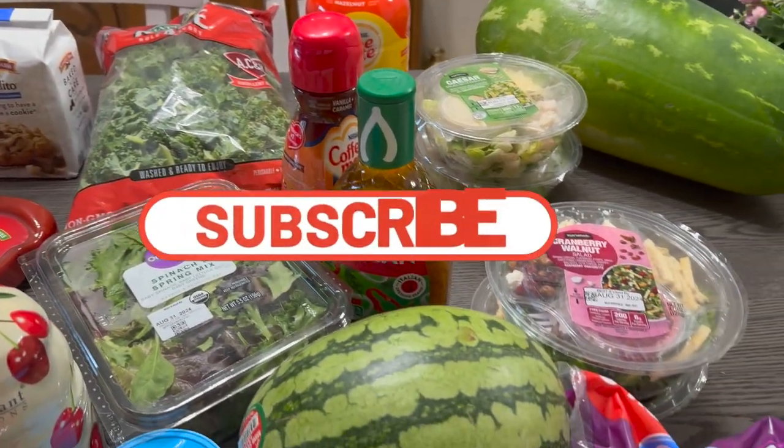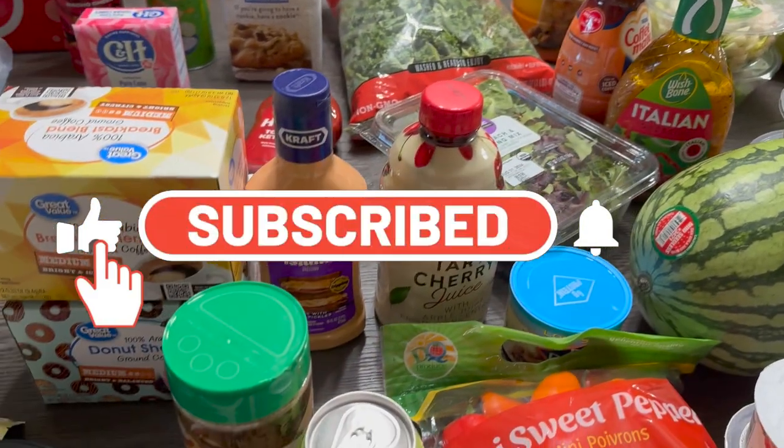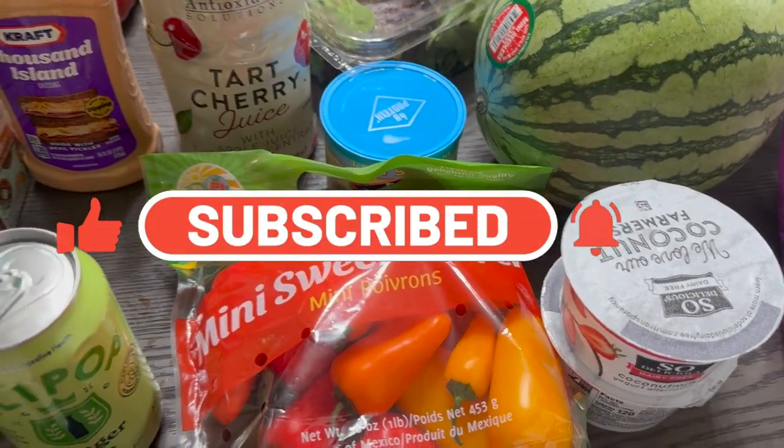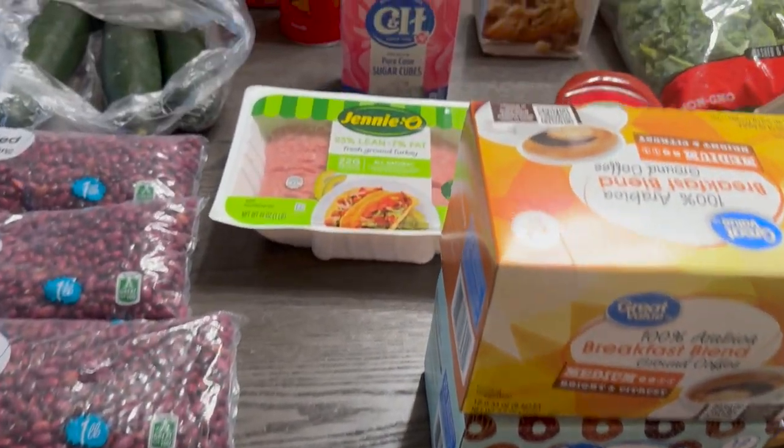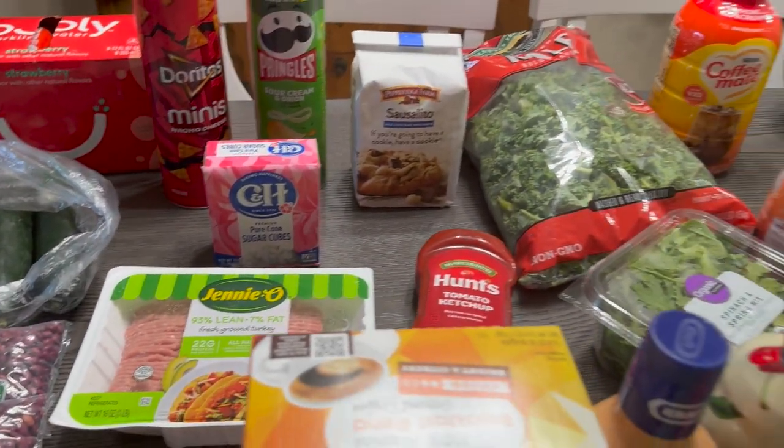If you're new to the channel and you like this type of video, please subscribe, like, and leave me a comment down below. Don't forget to set your bell to all so that you will be notified whenever I upload a video. Thank you guys so much for watching, I love you all — take care, bye bye!